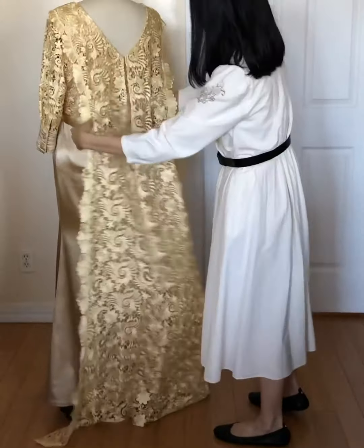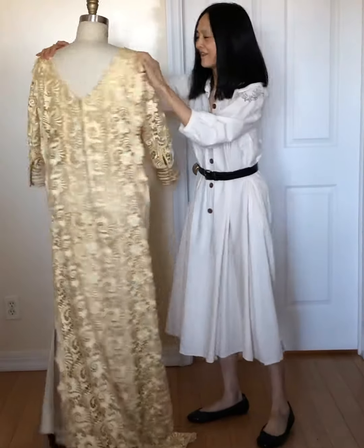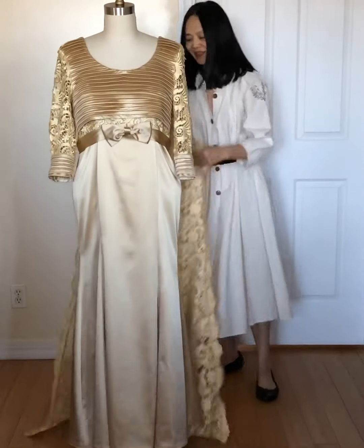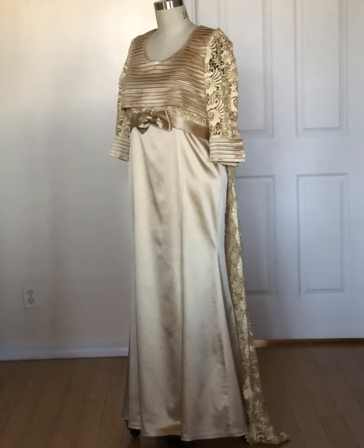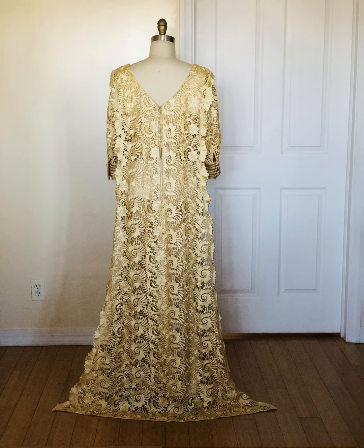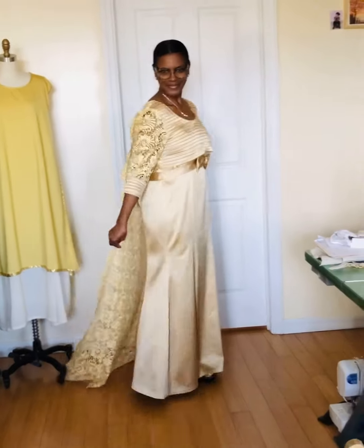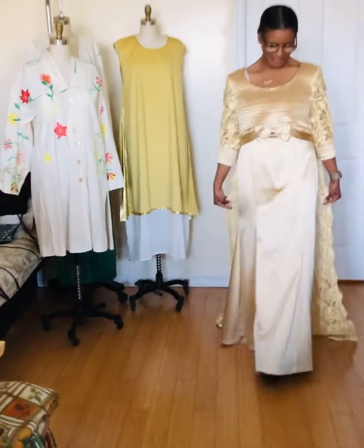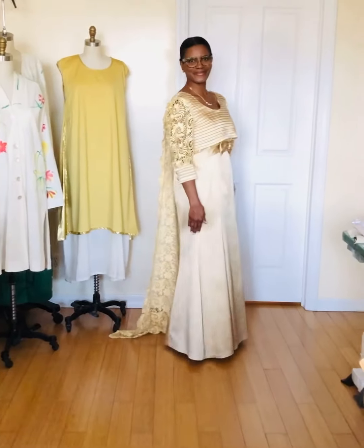This is the final dress for our lady Balaka. And this is how it looks. Take a walk — then you see. I love it. Wow, I love it. Yeah, I love it!